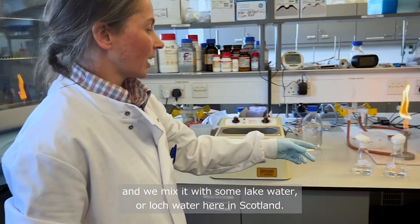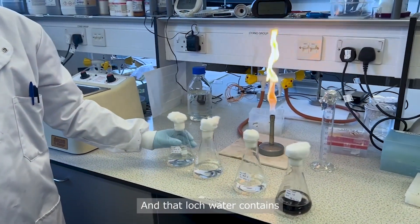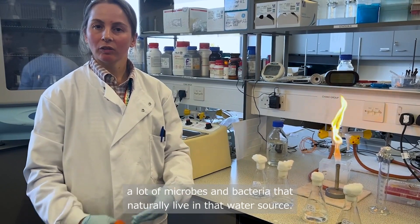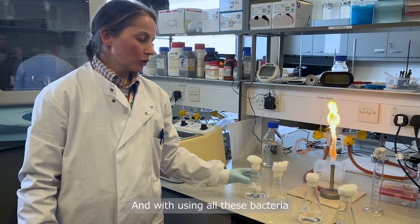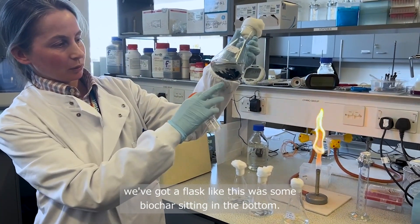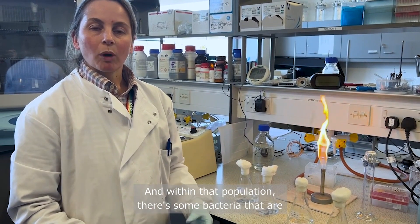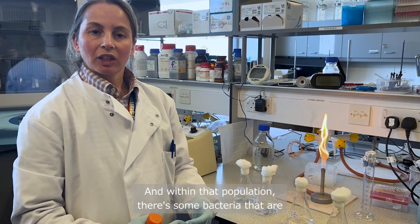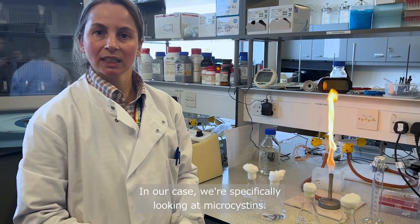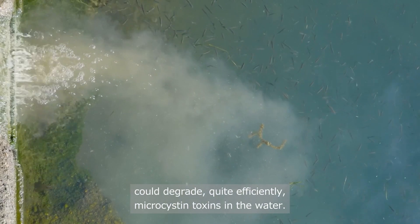We take that biochar and mix it with lake or loch water here in Scotland. That loch water contains a lot of microbes and bacteria that naturally live in that water source. When we add the biochar — we have a flask like this with biochar sitting in the bottom — the bacteria like to colonize the surface. Within that population there are some bacteria capable of degrading some of the toxins. In our case we're specifically looking at microcystins, and we showed that these communities could degrade microcystin toxins quite efficiently.